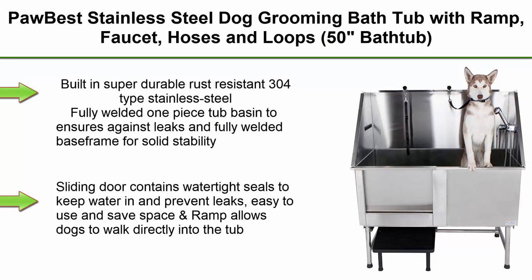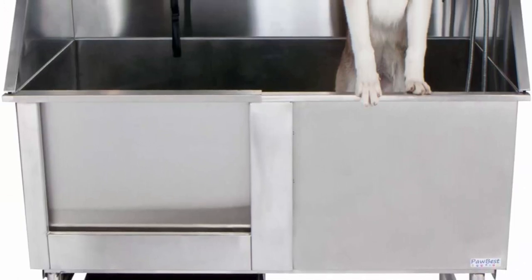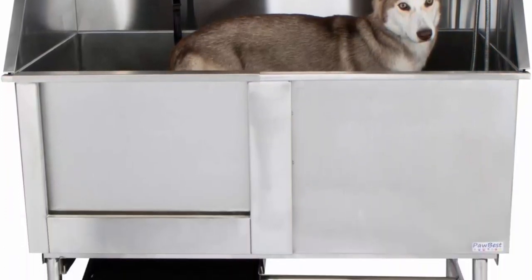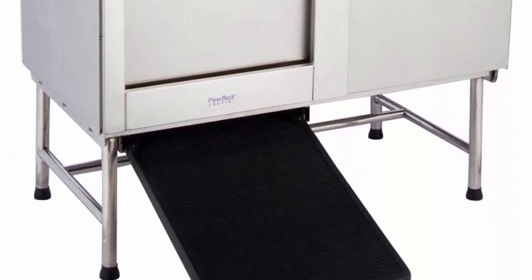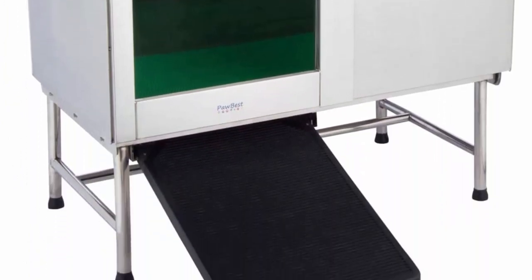Top 6. Paw Best Stainless Steel Dog Grooming Bathtub with Ramp, Faucet, Hoses and Loops, 50-inch Bathtub. Built-in super durable rust-resistant 304 Type Stainless Steel. Fully welded one-piece tub basin ensures against leaks and fully welded base frame for solid stability. Sliding door contains watertight seals to keep water in and prevent leaks. Easy to use and space-saving ramp allows dogs to walk directly into the tub. Compatible with 4, 6, or 8-inch wall mount faucet; comes with 6-inch faucet and sprayer.